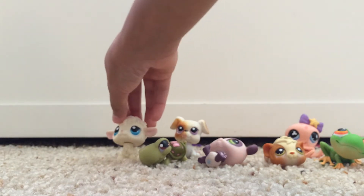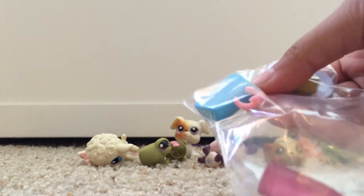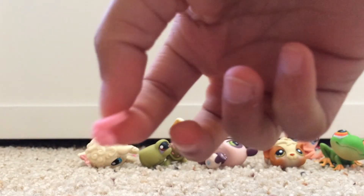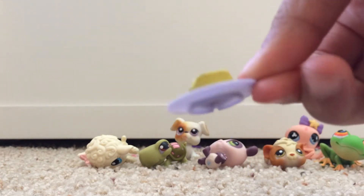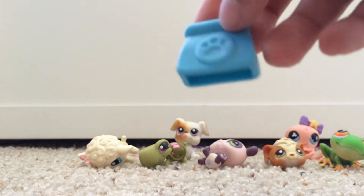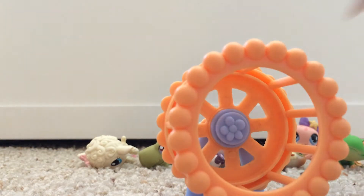Now I'm going to show you the accessories that came with this. The first accessories are these in a bag — there are four in here, plus another one. So it's this really cute necklace, a drink with a straw, a plate with cheese, and a bag of biscuits or a to-go bag. And then the bigger thing is this hamster wheel for my hamster.